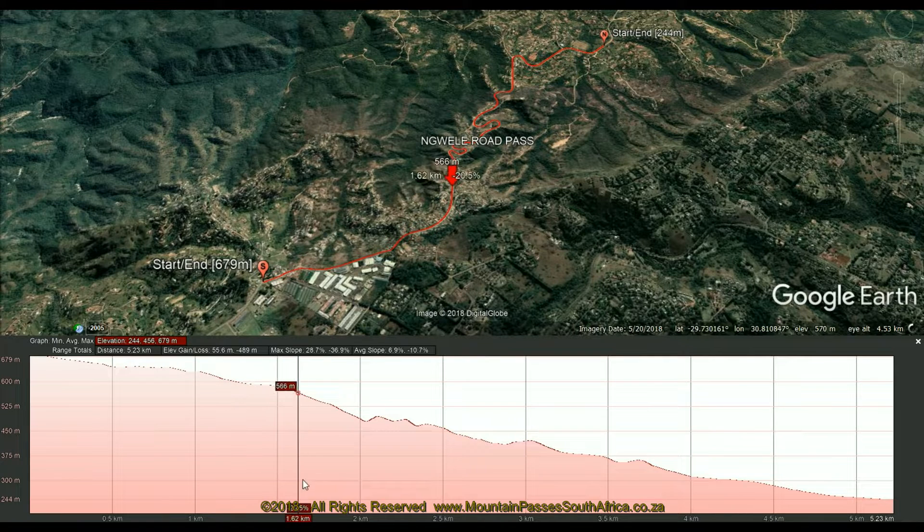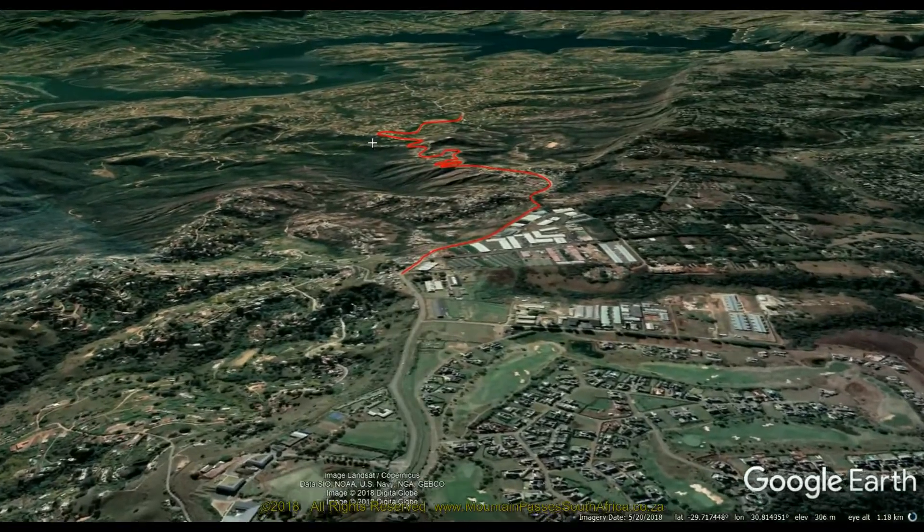The road connects a wide range of suburbs, both residential and commercial, within Underdam and environs. It's located approximately 23 kilometers northwest of Durban.